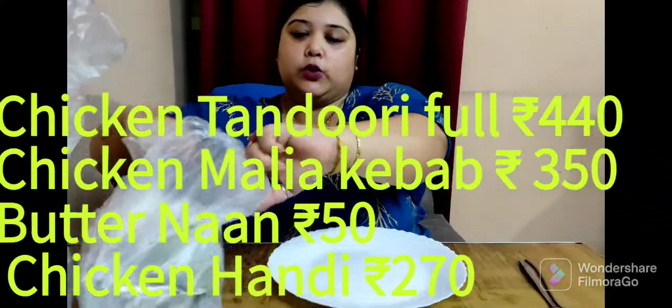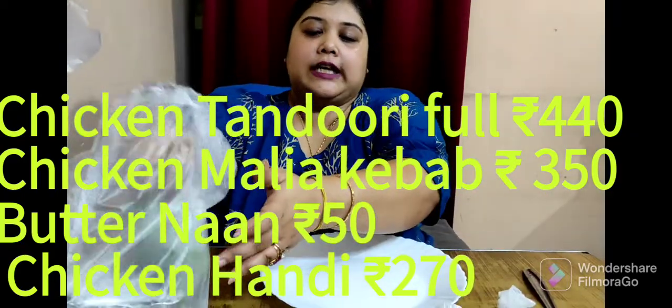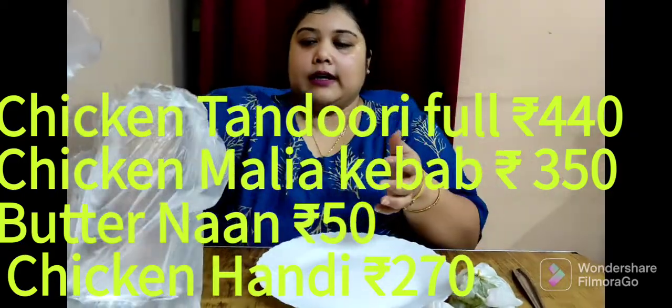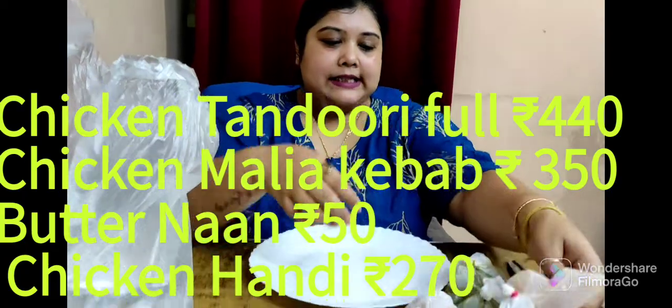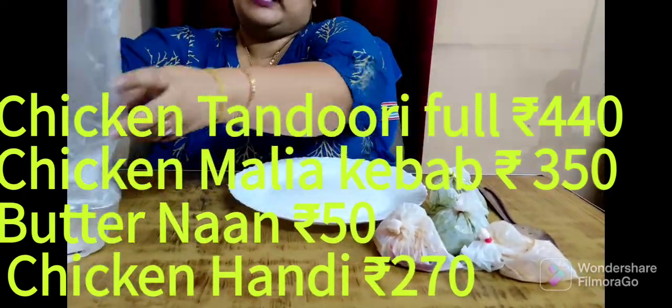Today I have ordered one chicken tandoori, one chicken malai tikka, chicken handi, and butter naan. These are the salads and chutney they have given along with the tandoori and kebab.